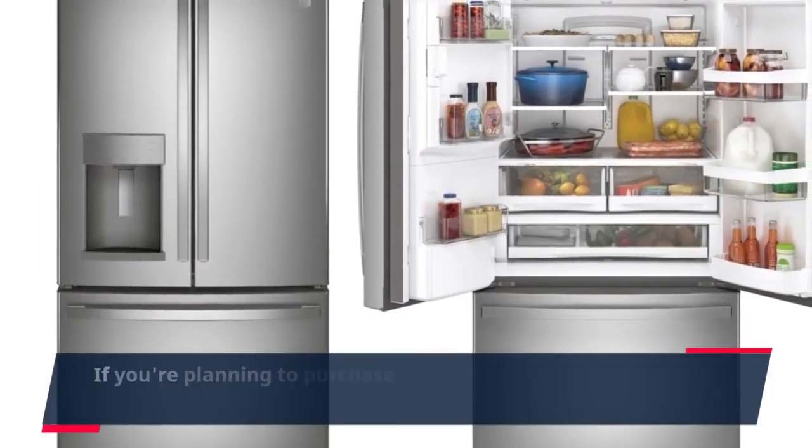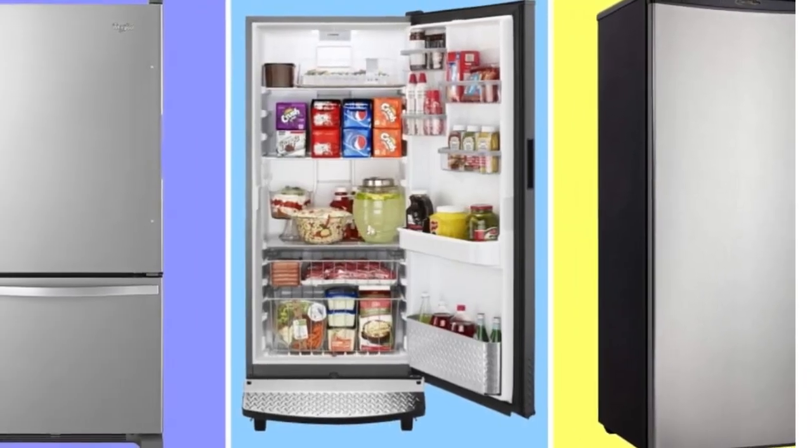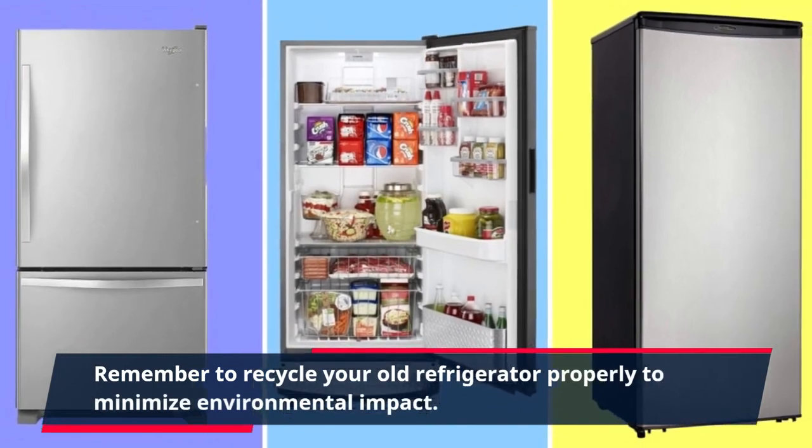If you're planning to purchase a new refrigerator, consider the size and energy efficiency to make an informed decision. Remember to recycle your old refrigerator properly to minimize environmental impact.